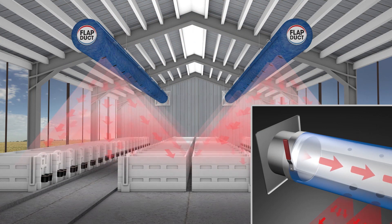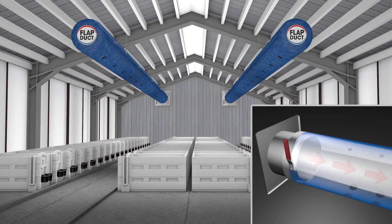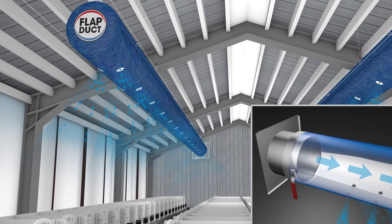During the spring and fall, when the days are hot and the nights are cold, the flap duct will regulate air speeds and volume automatically, keeping air quality in the barn consistent.